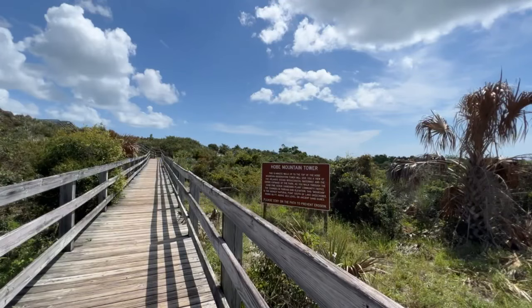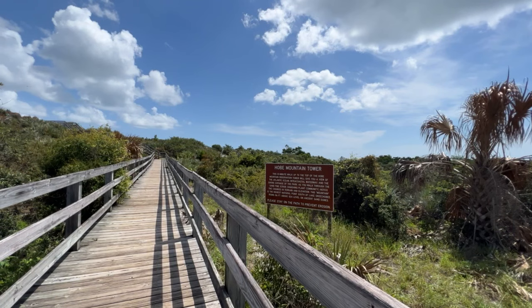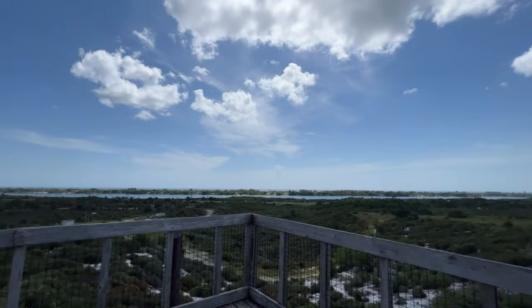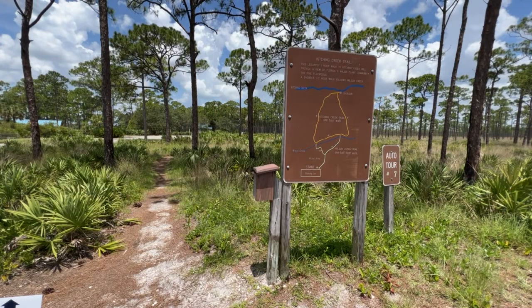In fact, it is the largest state park in southeast Florida. A must-see at Jonathan Dickinson State Park is the Hobie Mountain Tower. This is the highest natural point south of Lake Okeechobee, rising 86 feet above sea level on ancient sand dunes. To see this 360-degree view of the ocean and intercoastal is definitely worth the hike.